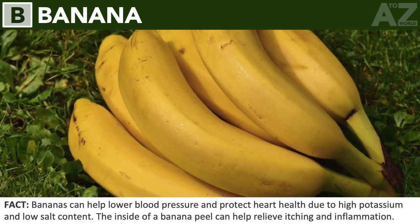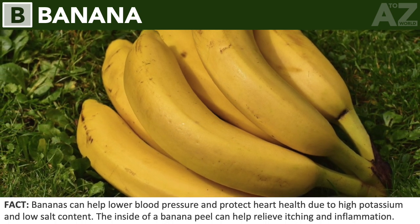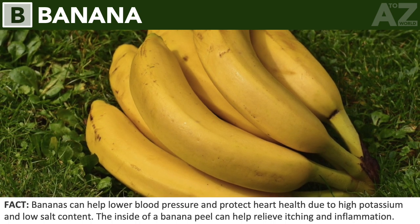Banana. Bananas can help lower blood pressure and protect heart health due to high potassium and low salt content. The inside of a banana peel can help relieve itching and inflammation.